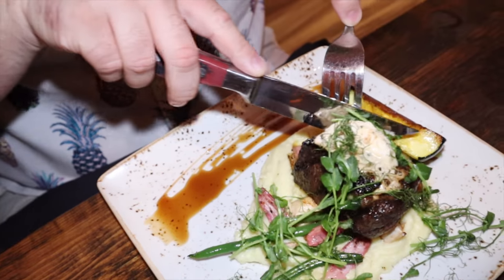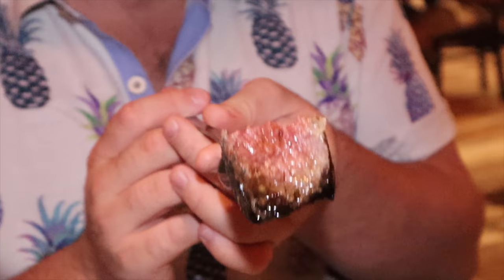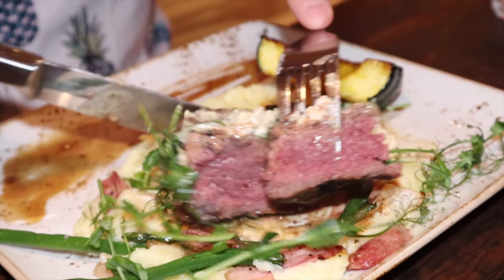All right, so this is the New York strip — the Number Seven. The truffle goat cheese butter is just enough. It's not overpowering the steak at all, which I think has been true in all of the dishes here.